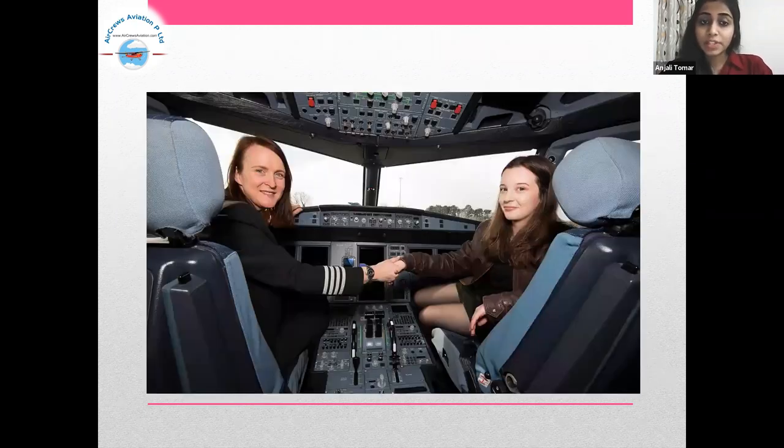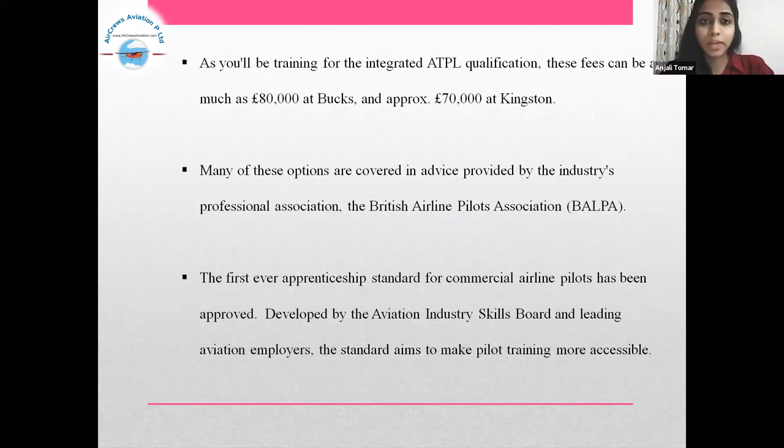As you will be training for the integrated ATPL qualification, these fees can be as much as 80,000 euros at Bucks and approximately 70,000 euros at Kingston. Many of these are covered in advice provided by the industry's professional association, the British Airline Pilots Association, i.e. BALPA.